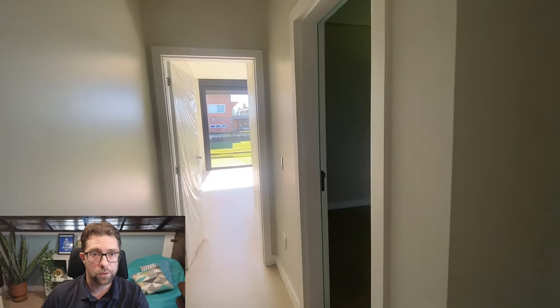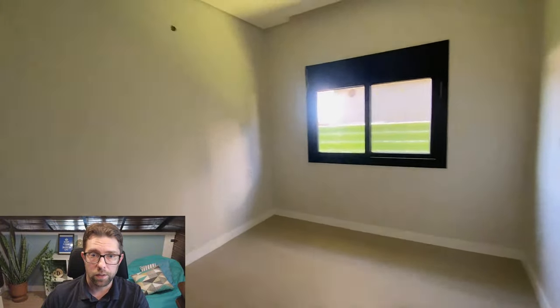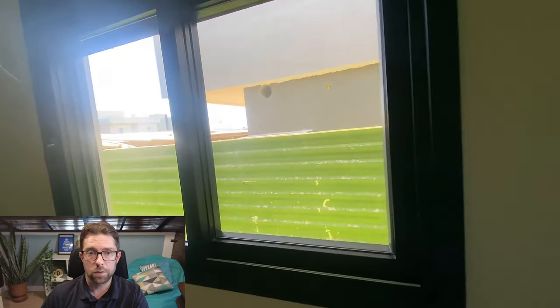That was the first bedroom. This is the second bedroom, which is a similar size. Again the window just looks out at the neighbour's house. It has a nice en-suite bathroom, and also the electric shutters and mosquito net.